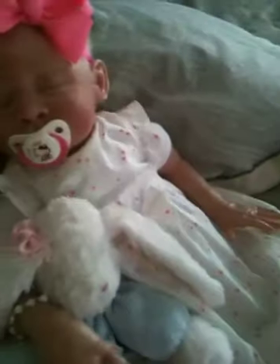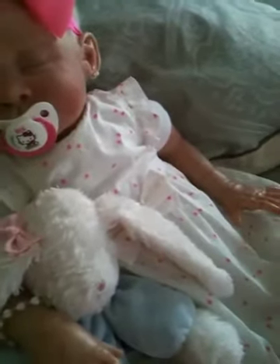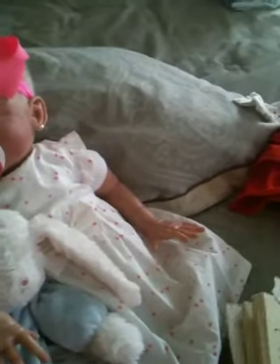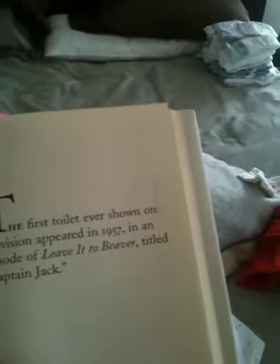Let's get to the fun facts for today. The unpopped kernels in a bowl of popcorn are called old maids — that's funny! And the first toilet ever shown on television appeared in 1957 in an episode of Leave It to Beaver entitled 'Captain Jack.'